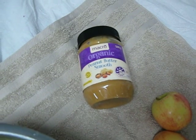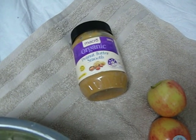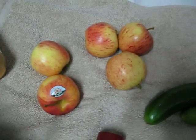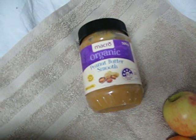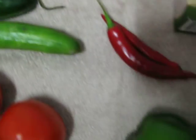Smooth peanut butter - that's just 100% peanuts. Apples, to show you a few vegan foods. Apples, cucumbers, really tasty. Natural peanuts or raw peanuts - you can have roasted peanuts, they are roasted peanuts, so officially that's probably not a raw food, but these are raw. You've got some chili peppers.